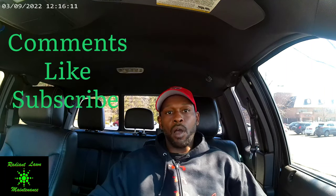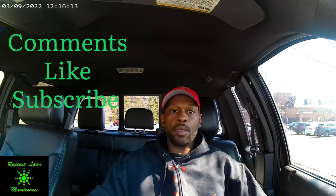So that's the ten different ways that I prepare for the upcoming lawn care season. Let me know what you think — if I missed anything, you can leave a comment. Always like and subscribe. Thank you and peace.